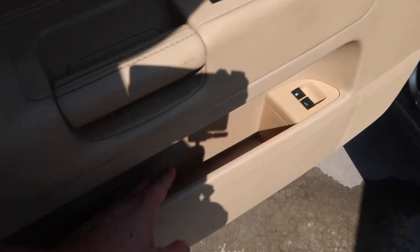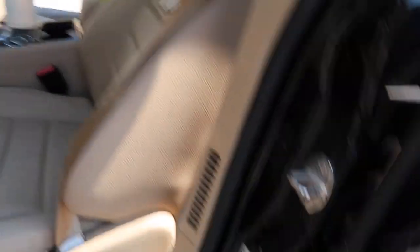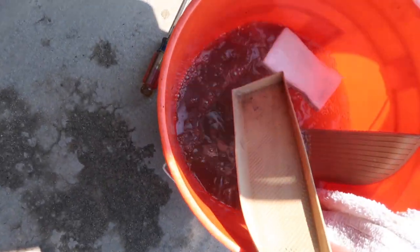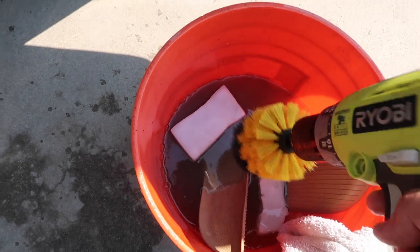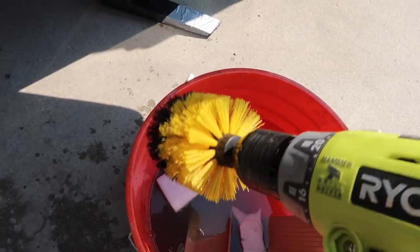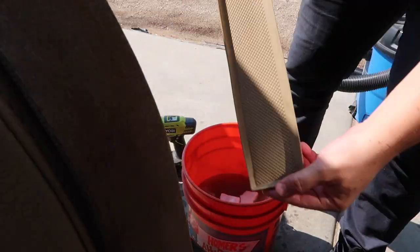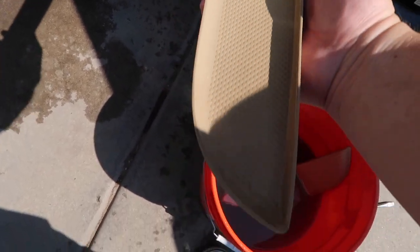In these door pockets, a lot of them have like a rubber piece that sits in the bottom. It makes it nice because you just pull this out and then you can clean it. What I found makes it real easy — you just soak it for a little bit, then hit it with the brush and it will take all that stuff off. So it makes it really easy. Takes it all off pretty good, then wipe down the inside of the pocket, put it back in, and it's good to go.